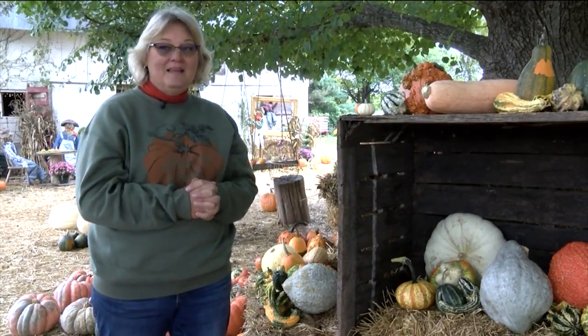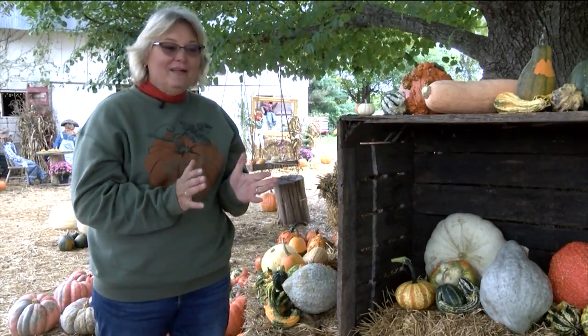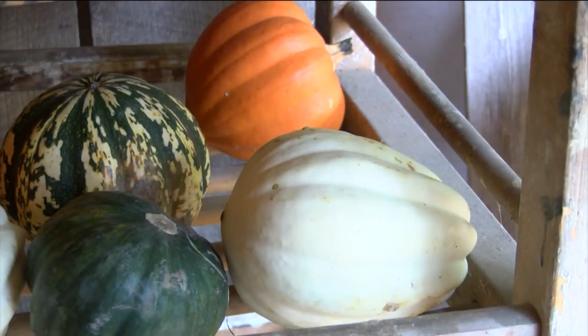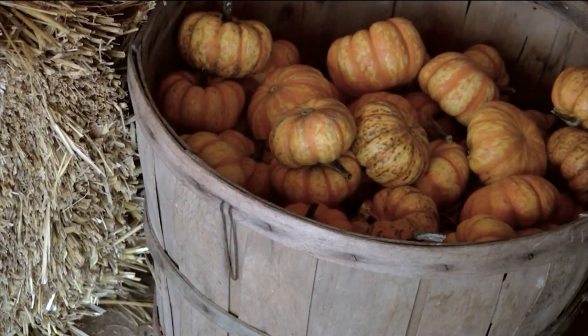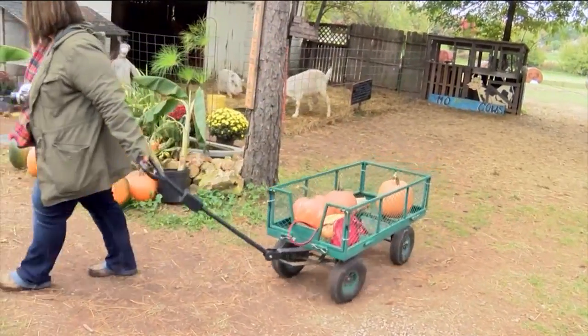One year I went ahead and gutted one of these and cooked up my Thanksgiving stuffing and served it in that — it looked beautiful. So it doesn't have to just be a jack-o-lantern; it can be a vessel for any kind of dish. If you mix up a solution of bleach and water and dip your pumpkin into it — we do that when we bring them in from the field — that slows down the decaying process, especially if you're going to carve it for a jack-o-lantern.